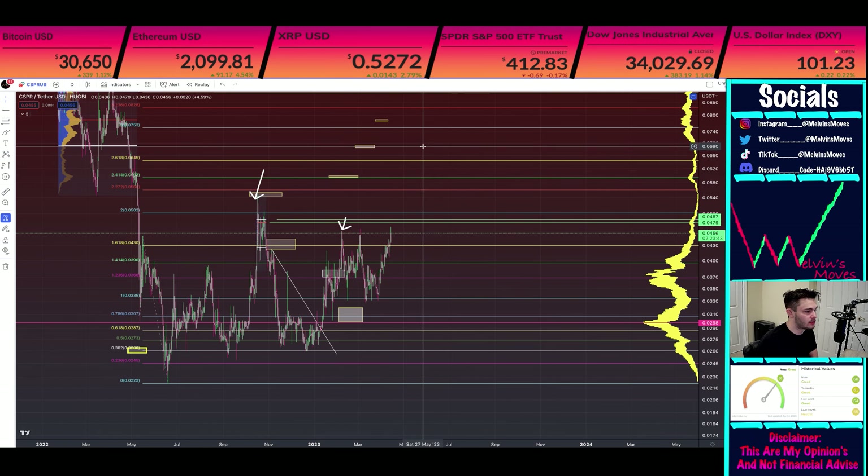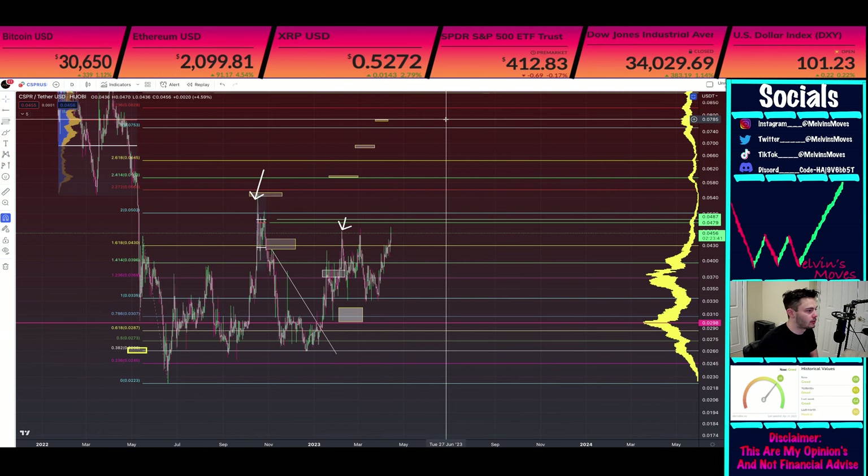Breaking $0.06, it goes to $6.90, and then from $6.90, about $7.83.